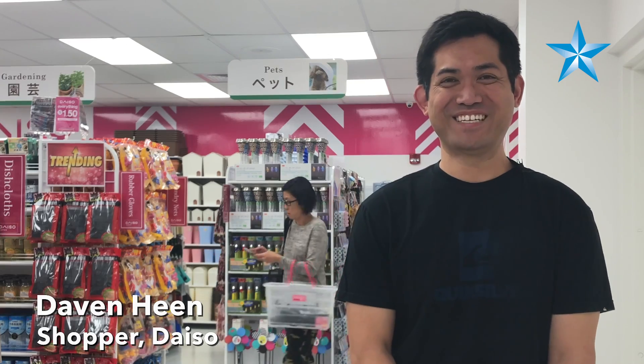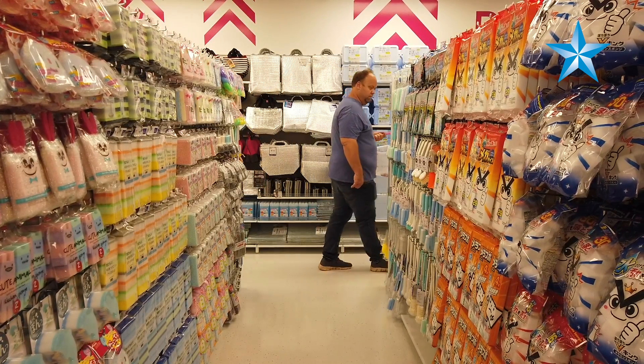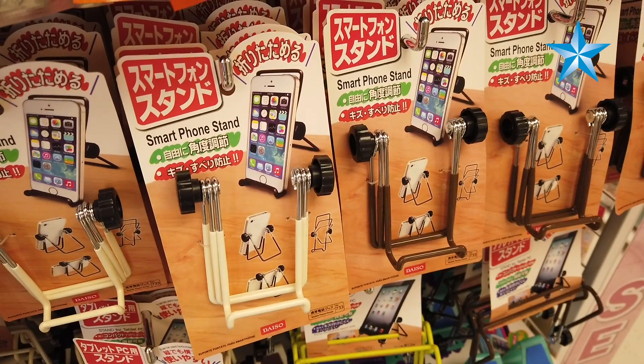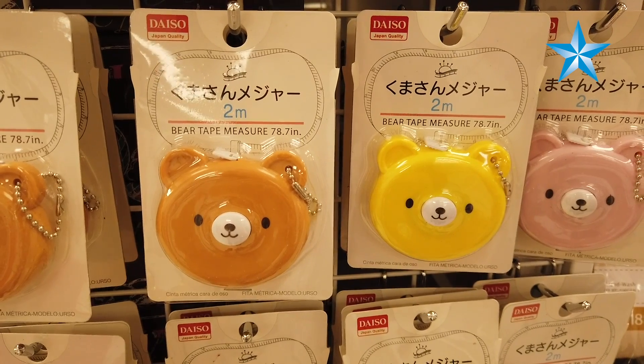I saw a posting on Instagram from Daiso Hawaii, and I started working like an hour, so I just stopped by here before I went in. It's nice — everything is very bright, and clean, and cheap.